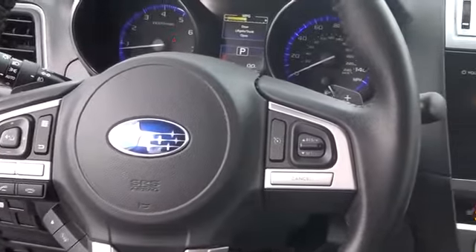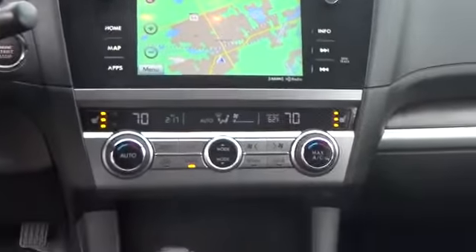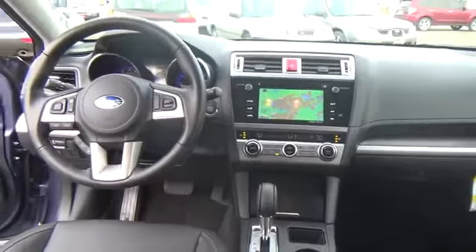Enjoy the convenience of a touchscreen display, Bluetooth connectivity, voice commands, and a premium Harman Kardon sound system, with a USB iPod interface and smartphone integration with Pandora and AHA Audio Streaming.